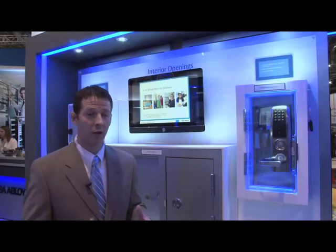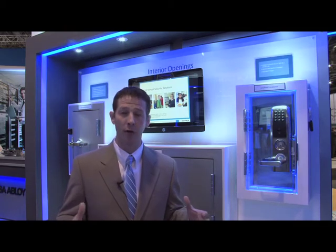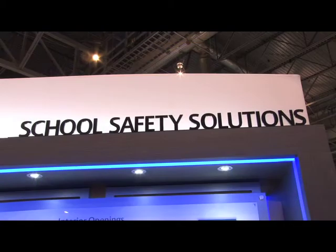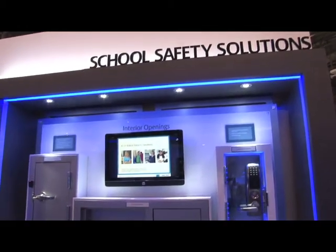Within a school setting there are many different security solutions, and we have to look at not just the type of school but also the opening itself. The perimeter doors are going to have a different solution than your interior doors, and in the interior we're looking at classrooms, but also large assembly areas — gymnasiums, libraries, and cafeterias — that may have different security challenges.